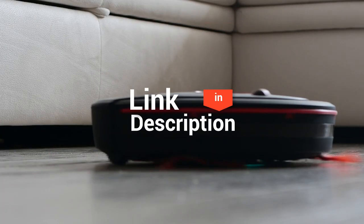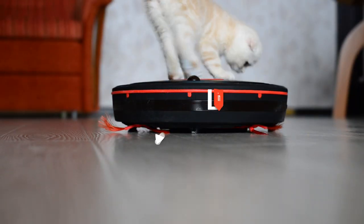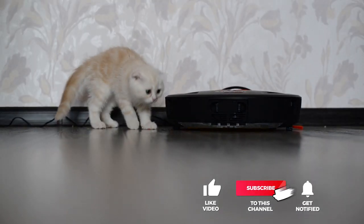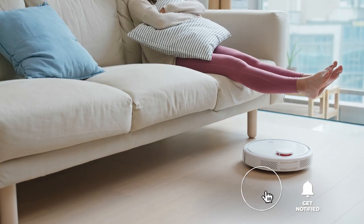And that completes our top five best robot vacuums on the market. Head over to the description below for links to more detailed info on each of the products. And remember to leave a comment to let us know your opinion. That's all for now. Thanks for watching. If we helped you out in any way, please hit the like and subscribe button. We'll see you guys in the next videos.